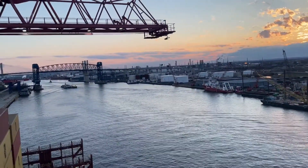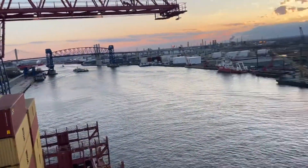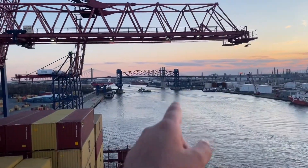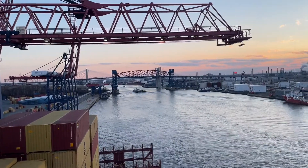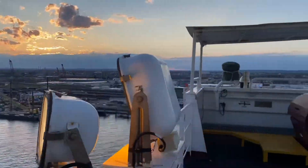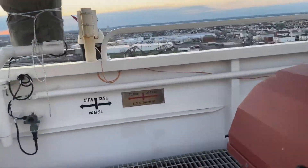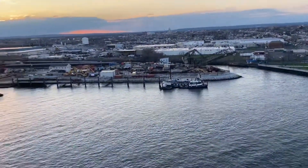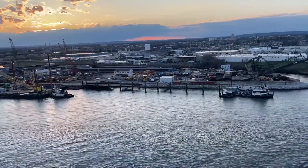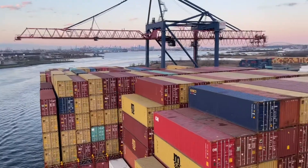Good evening, guys. Right now we are alongside the NYC container terminal, tower side to the east side. Right over there is the Goethals bridge and the channel is called Arthur Kill Channel. This is Elizabeth City. And here is a small dockyard for repairs and this is an old Elizabeth boat.